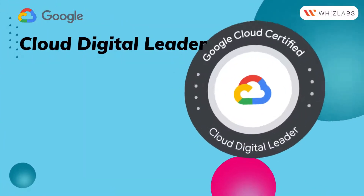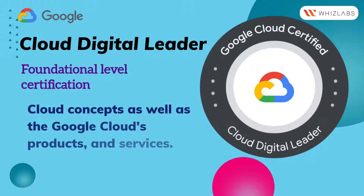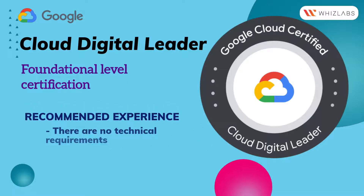Cloud Digital Leader is a foundation-level certification that guarantees your thorough understanding of cloud concepts, as well as Google Cloud's products and services. There are no technical experiences required.